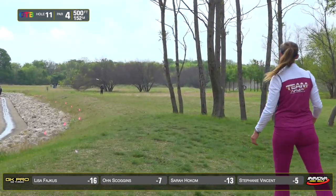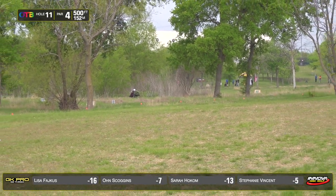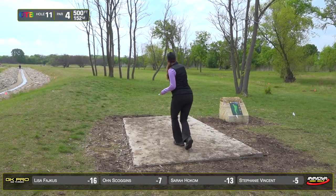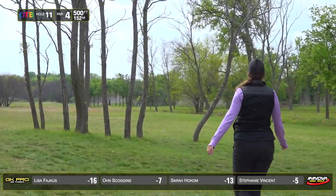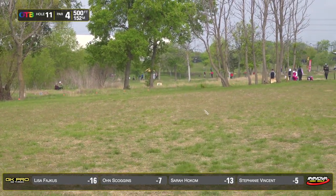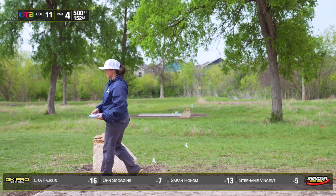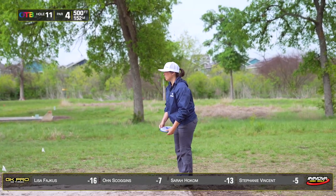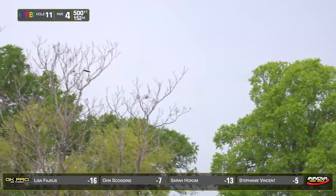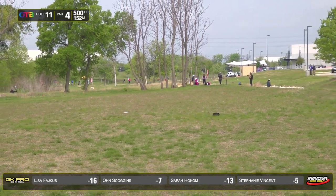Steph throwing a disc on a hyzer — just a layup shot to stay in bounds — then her trusty Longhorn. Lisa also opting for that hyzer line. In round one she kind of yanked that tee shot as well, so maybe those first few trees are getting in her head. But she gets out just fine for her second approach.